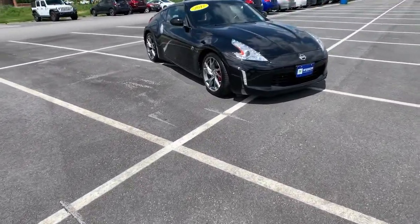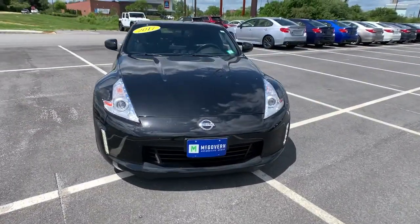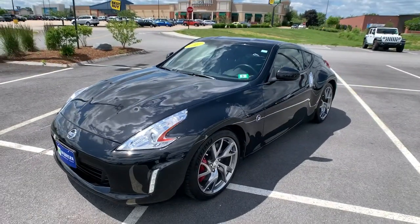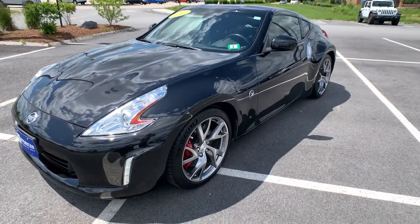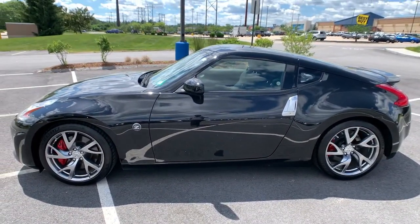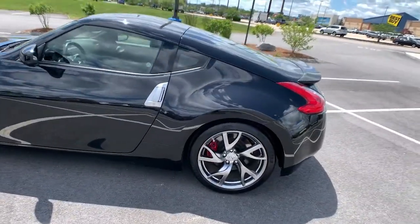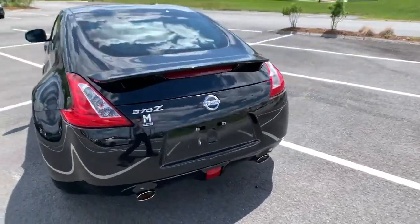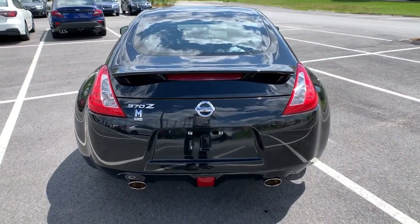Introducing the 2017 Nissan 370Z. With less than 25,000 miles on the odometer, this vehicle provides excellent value. Climb into the driver-focused cockpit of this 370Z and let the fun begin. From its muscular performance to its classic style and easy comfort, this iconic two-seater sports car delivers old-school exhilaration.